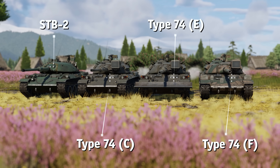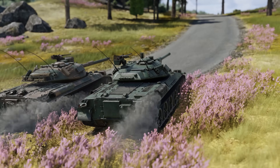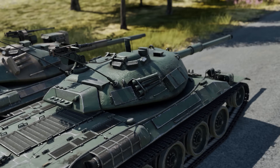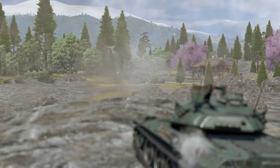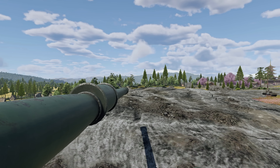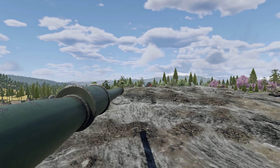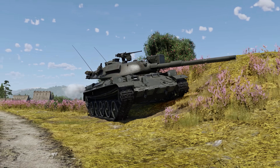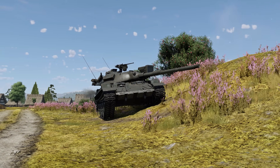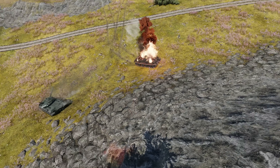The STB and the Type 74 play very differently from the MBTs of the American-German project. The Japanese tank has a curved turret, and its crew is arranged in a conventional way. The turrets of both the STB and the Type 74 are pretty well protected for their respective BRs. That's why the hydropneumatic suspension can come in handy in mid-range engagements or even close combat, as some shells will simply miss the turret or bounce off. It's even better in long-range combat, as the Type 74 can be even more protected this way. Just remember that tanks of the Type 74 family have only one reverse gear, making it harder to retreat safely.